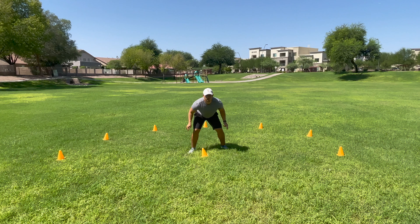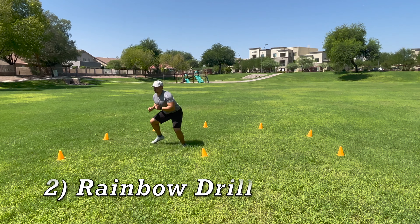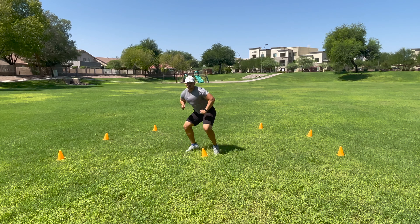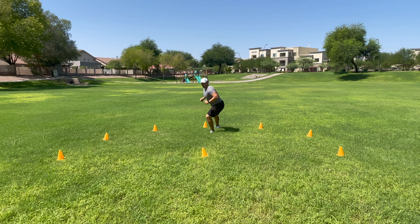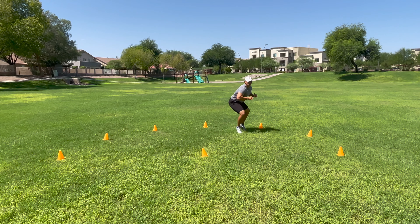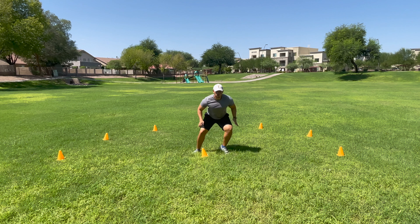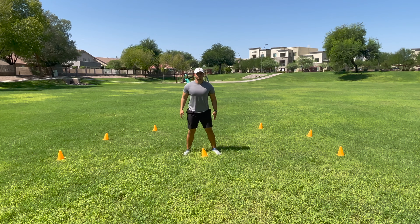For drill number two, we're going to align the cones in somewhat of a rainbow pattern. We're working on shuffling while turning our hips. This is working on hip mobility as well as body control. These aren't specific movements you'll use on the field, but it's a great exercise to mobilize your hips. One of the top things NFL scouts look at in the combine is hip mobility and how smoothly a player's hips move. This shuffle drill will help you hone in on your shuffle as well as turning those hips correctly and smoothly.